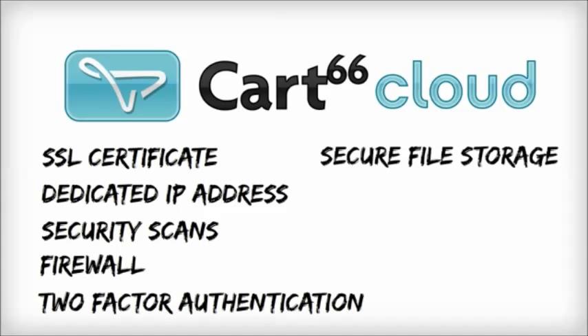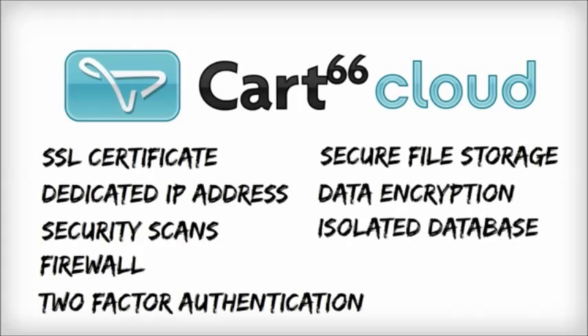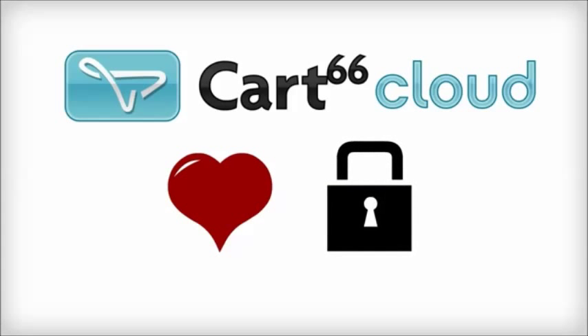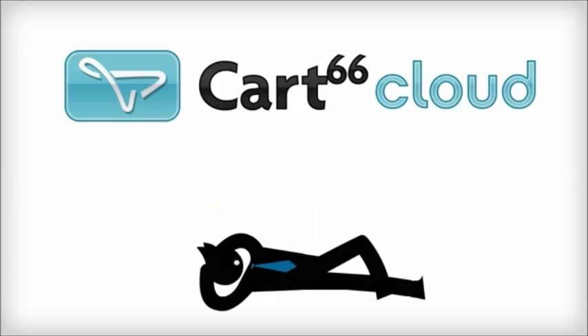You can host your WordPress site anywhere you want, and you don't even need your own SSL certificate. Cart66 Cloud gives you everything you want, and everything you need, in one easy to use system.